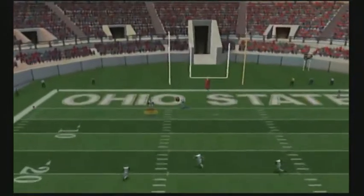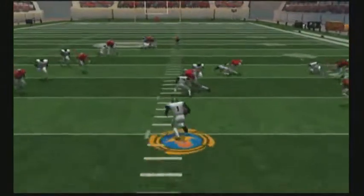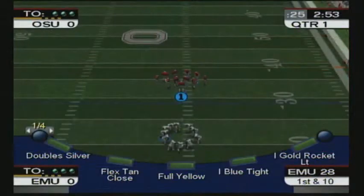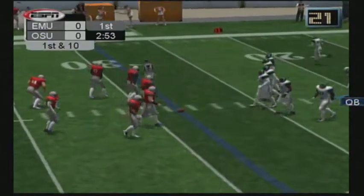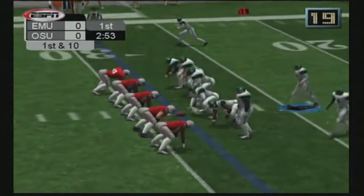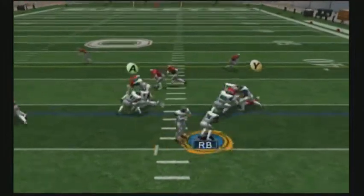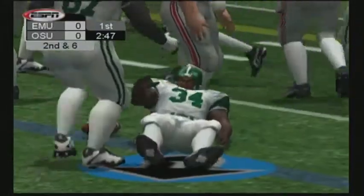Gets his foot into it and this is a nice kickoff. Number one fields it deep. Number 13 makes the tackle on the return. They've got the ball. Let's see if they can take care of business. First and ten. Number 34. Number 37 takes him down after a medium gain.